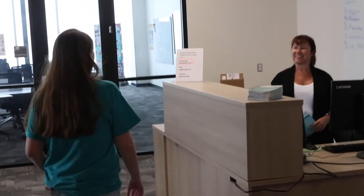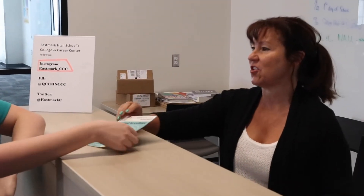Welcome to the College and Career Center. I'm Ms. Schmal and I'm the College and Career Specialist. If you're looking for options for post high school, this is a great place to start.